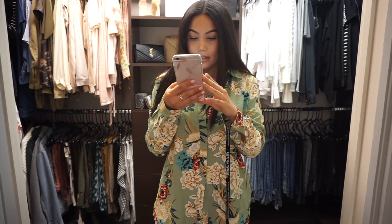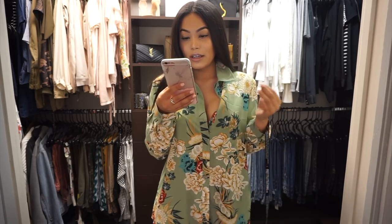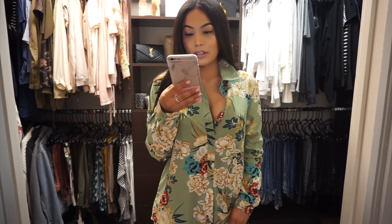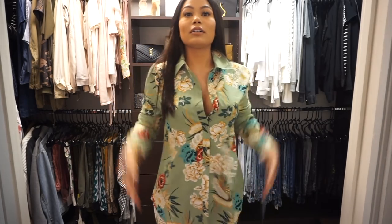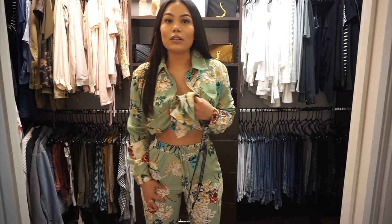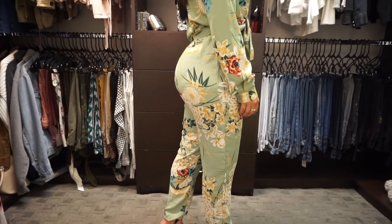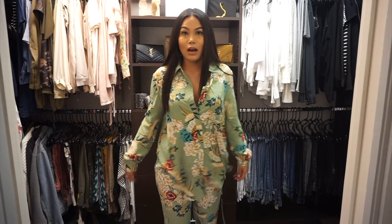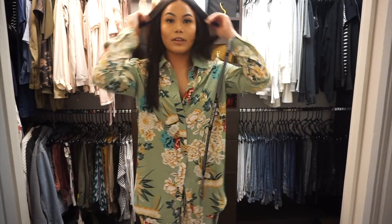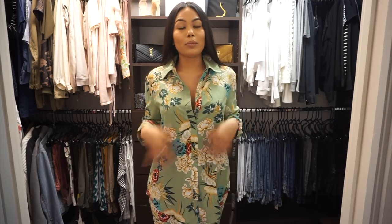On to the next outfit. This is the sage green oversized printed shirt and the sage green printed joggers. I got the joggers in a size four and the shirt also in a size four. The joggers feel a little bit tight on my thighs, but it's not a bad fit — I think it looks pretty good. It fits really nice around my waist. The top also has a really nice fit.